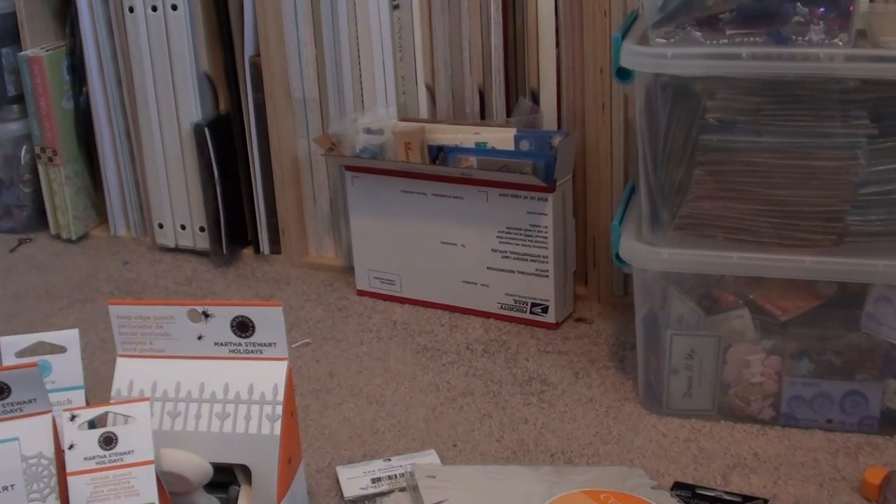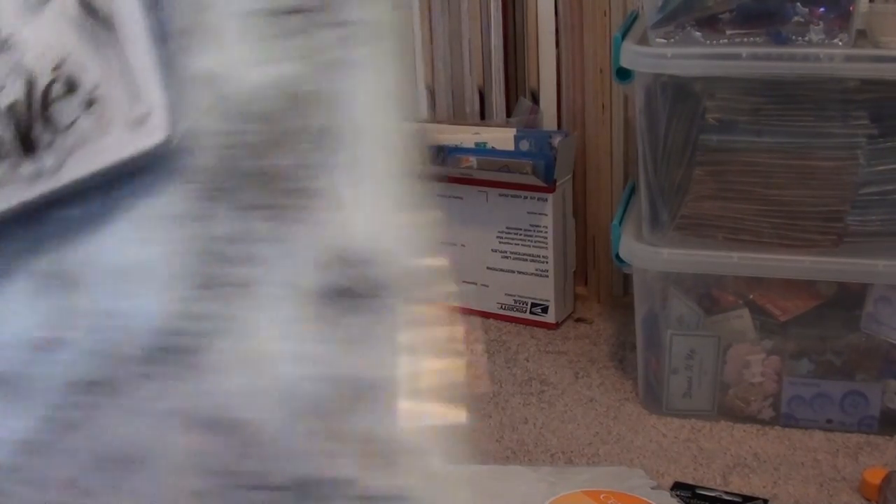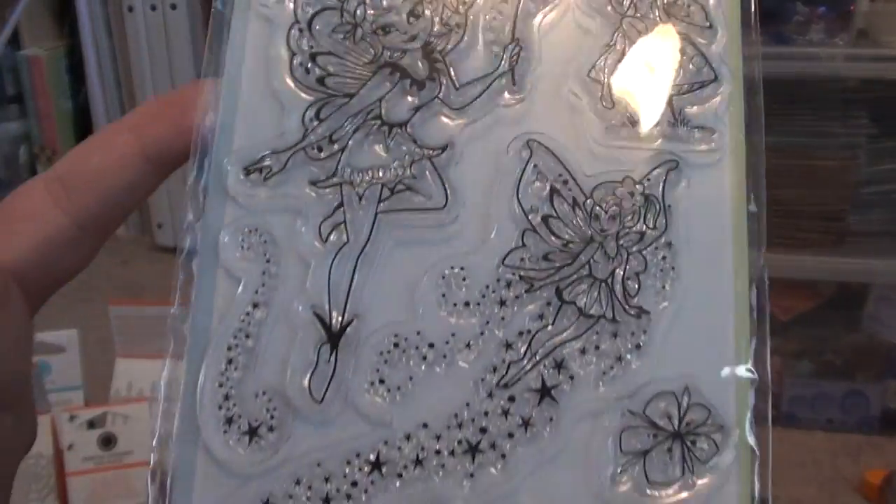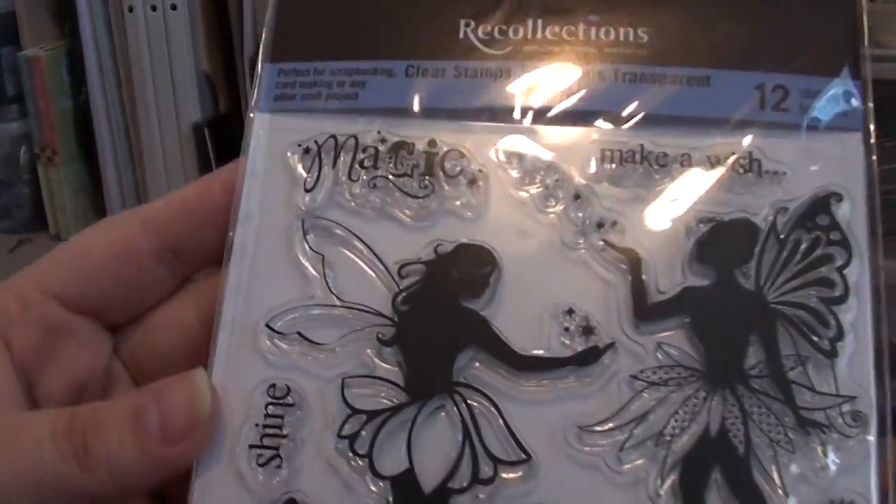As I was saying, Maria — I know I was doing a swap with you — you had mentioned that you were looking for a fairy stamp. I just wanted to let me know if you have either of these fairy stamps already or not. This one is by Inkadinkadoo, so please let me know if you have that one.